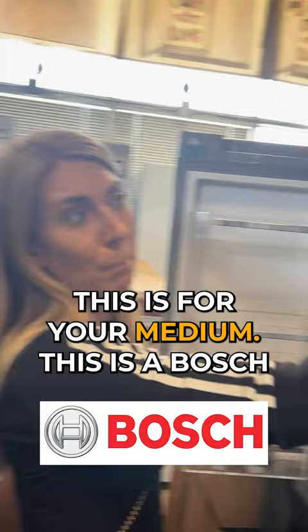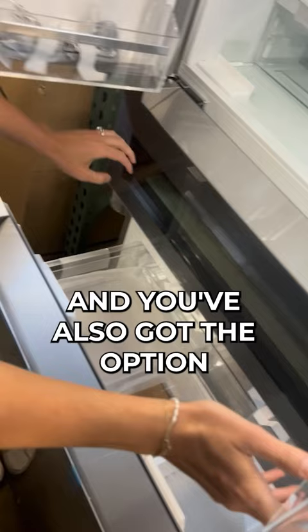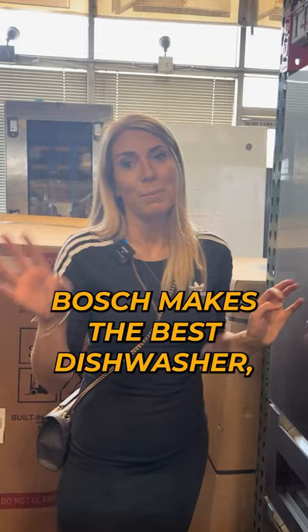This is for your medium — this is a Bosch fridge. You've got the double doors and the freezer down below, and you've also got the option right here for your wine. This is like a side note, but Bosch makes the best dishwasher.